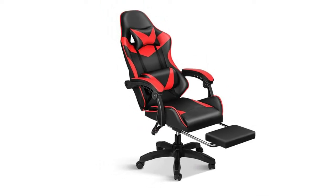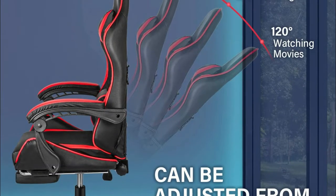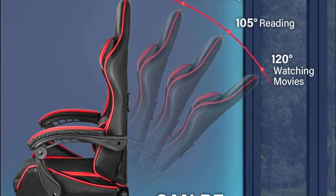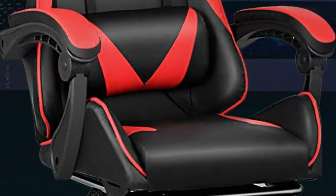The lumbar cushion and headrest pillow will protect and relax your spinal and neck. The ergonomic body-hugging high back provides lumbar support and naturally follows your spine's natural curve. It is tall enough to support your entire spine.